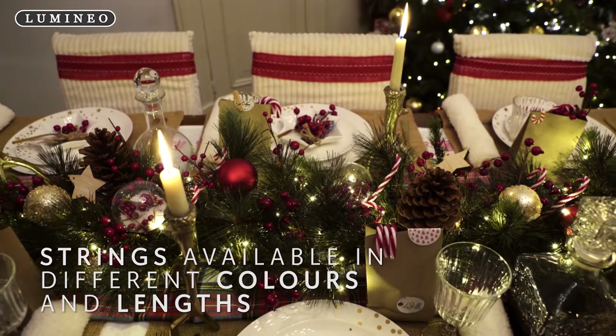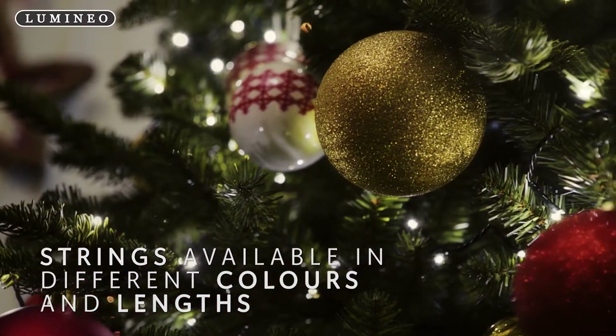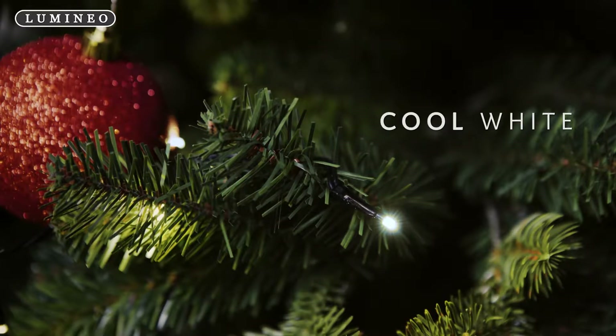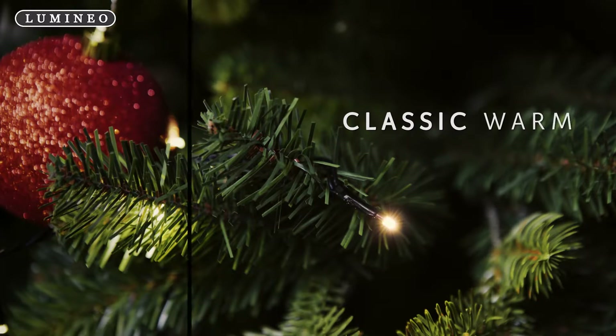The strings are available in different colors and lengths to suit your various needs. The bulbs are available in different colors such as cool white, warm white, classic warm, and multi-color.